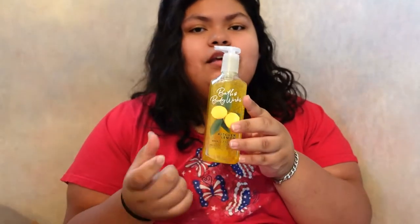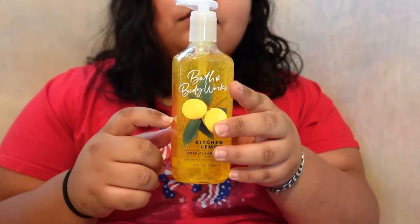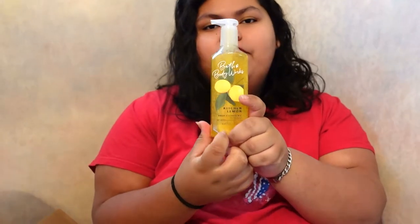We ordered online and went in stores because they have stuff in stores that's not available online. First off, I love their hand soaps — comment down below if you like their hand soaps. This is the Bath & Body Works Kitchen Lemon exfoliating hand soap — it has the beads in it. They have a foamy version and a silky version, but I like this one better. It smells really good.